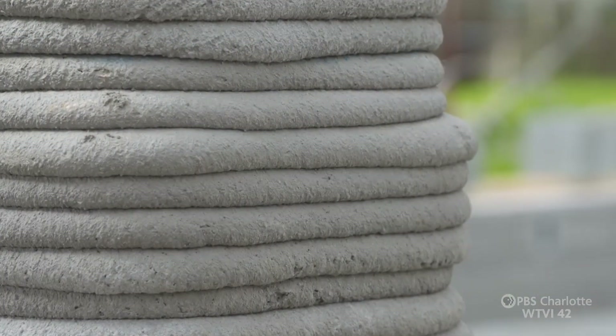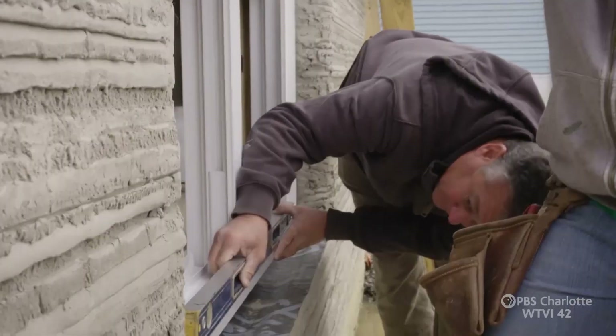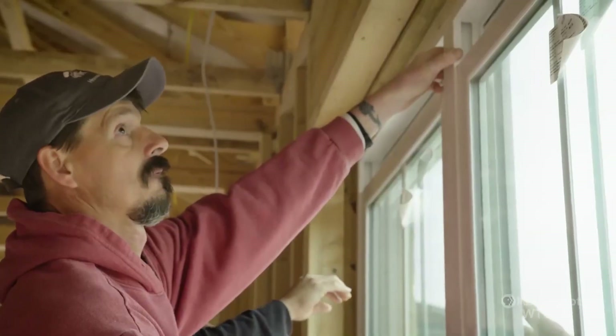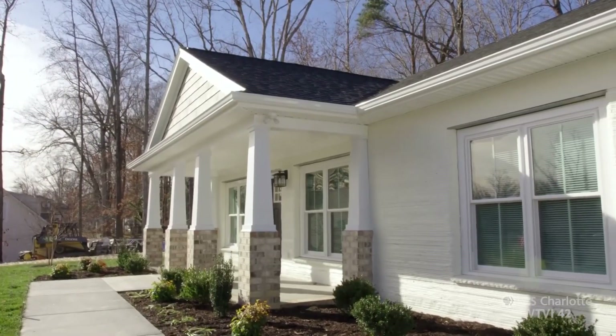In their early stages, these 3D homes look sort of like something from the Flintstones. But after they're finished, well, see for yourself. We have gotten calls from everybody, including North Carolina, to ask us about how this process works.